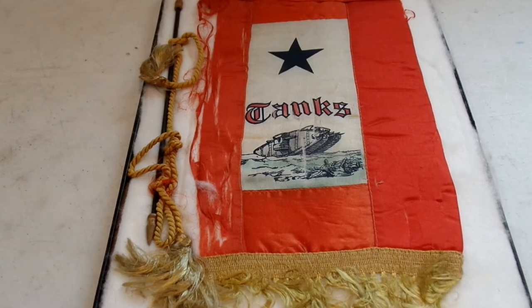Hey, it's the Humble Collector here. In today's video we're going to be taking a brief look into the history of the US Tank Corps during World War One. Last week when I did my unboxing video where I got a new son-in-service flag, it reminded me that I had this one for the Tank Corps, which is really interesting and cool, and I've been meaning to do a video on the US Tank Corps for a while now.